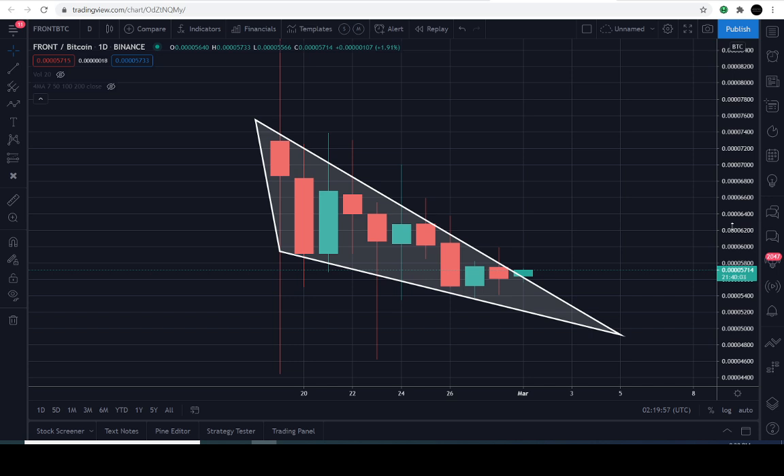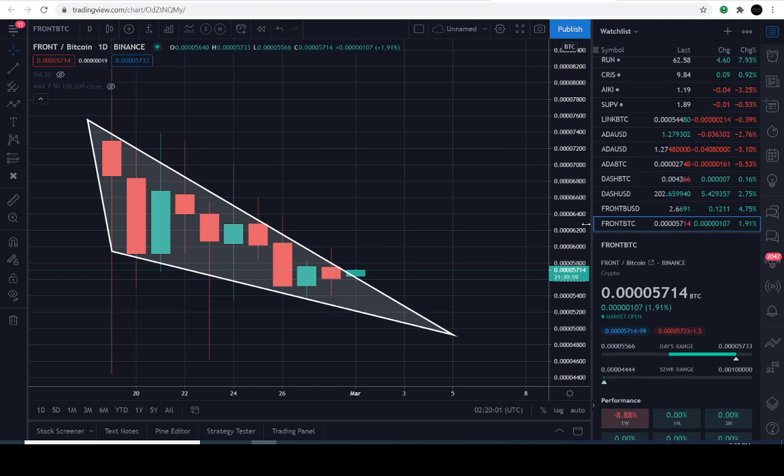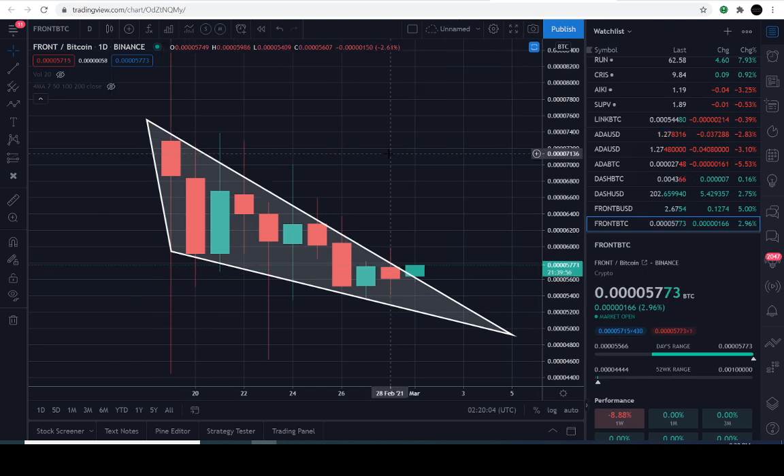Hopefully this was useful information. The ticker symbol is F-R-O-N-T on the BTC pairing. If you're new, we also cover traditional markets including stocks — seven days a week. We'd love for you to join us, so hit the subscribe button. Leave a comment to support the channel and an appropriate thumb if you found value here. Take care of yourselves, protect your portfolios, execute your strategies — talk soon. Bye for now.